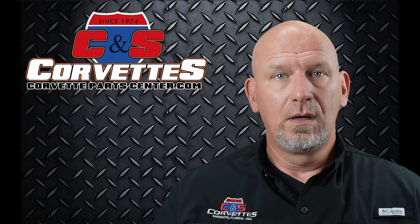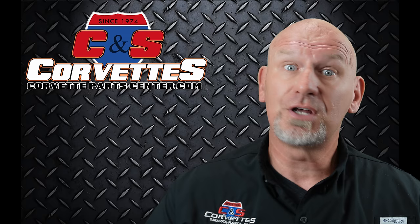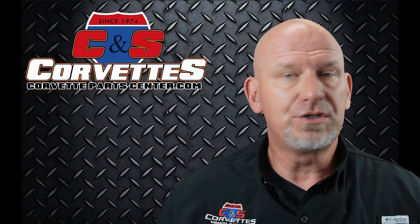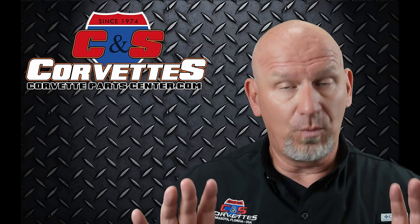We are back from the big 2024 NCRS winter meet over at the American Muscle Car Museum in Melbourne, Florida. Got to meet a lot of nice people out there, and saw several of you who came to see us — thank you for coming. I've got some great video footage of the museum, the show, the grounds, and all that stuff. We're going to be compiling that over the next couple of weeks and putting out a couple of different videos featuring some of that.